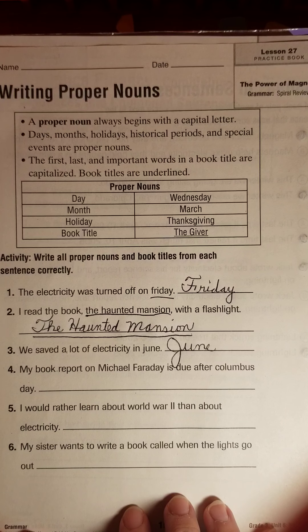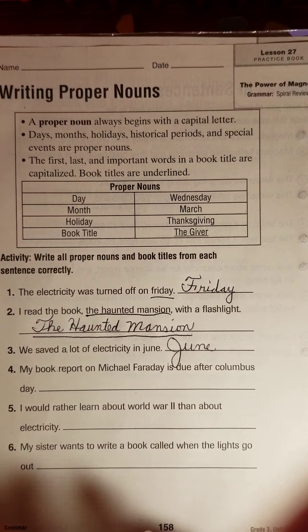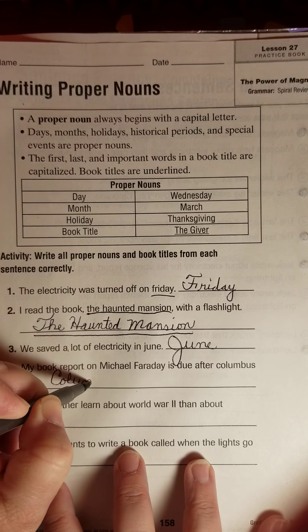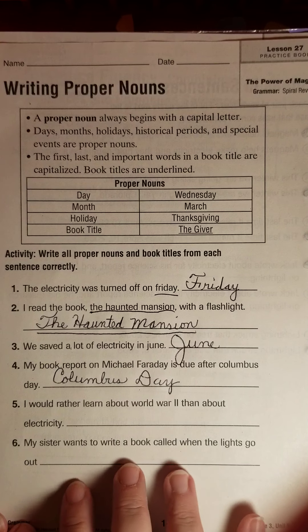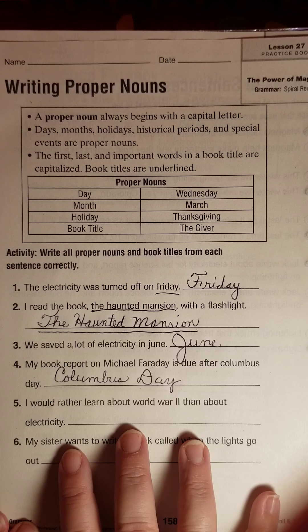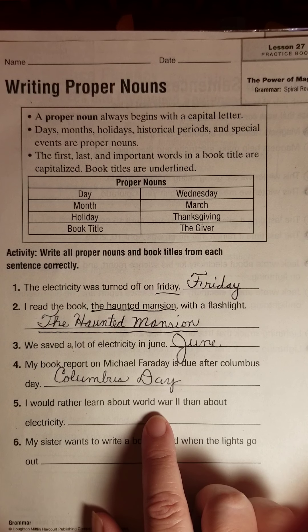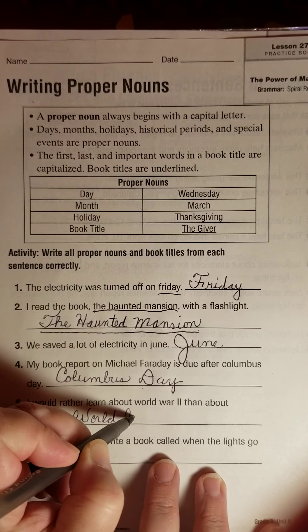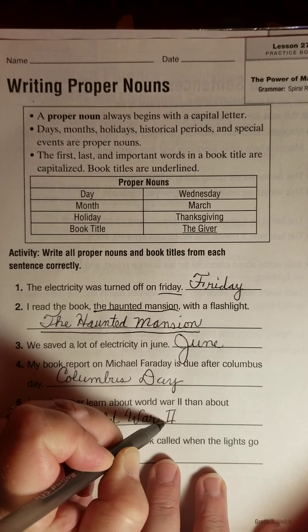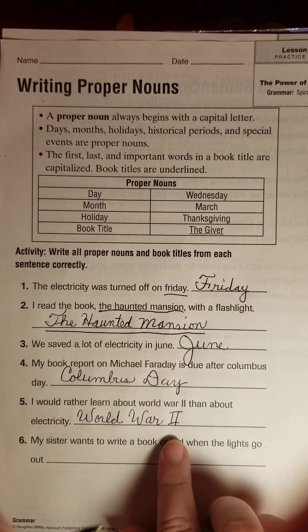Number four: 'My book report on Michael Faraday is due after Columbus Day.' They've already capitalized his name, which is correct. Columbus Day is a holiday, and we would need to capitalize that — capital C on Columbus as well as a capital D on Day. Number five: 'I would rather learn about World War II than about electricity.' World War II was a historical event — we talk about it as something very specific, the name of a war. So we capitalize World and War. Those are Roman numerals — you'll see World War I and World War II written that way.